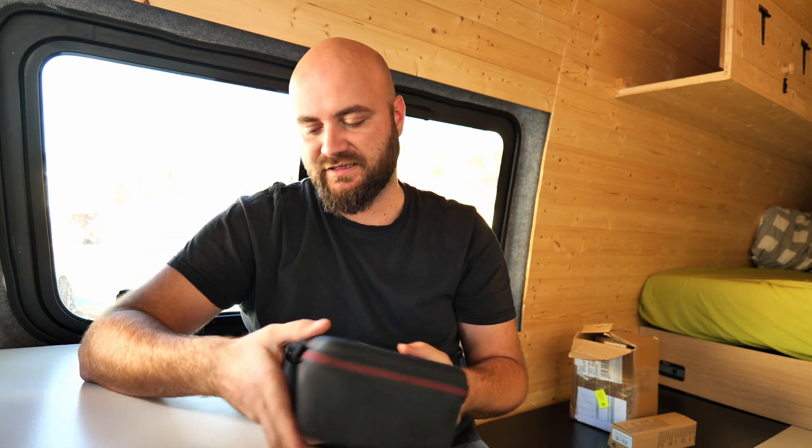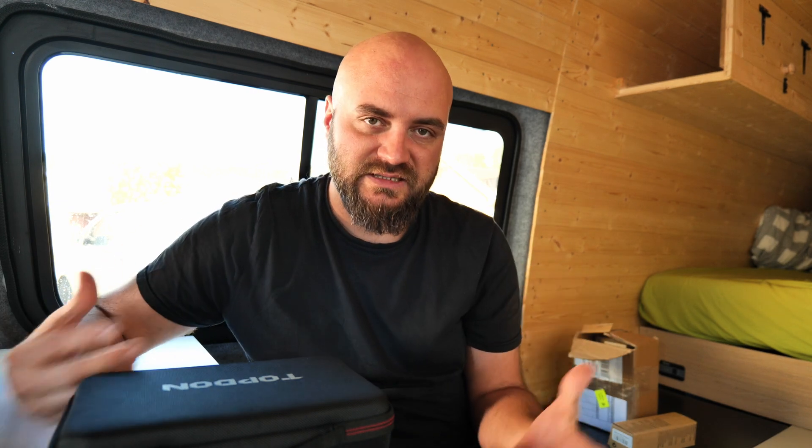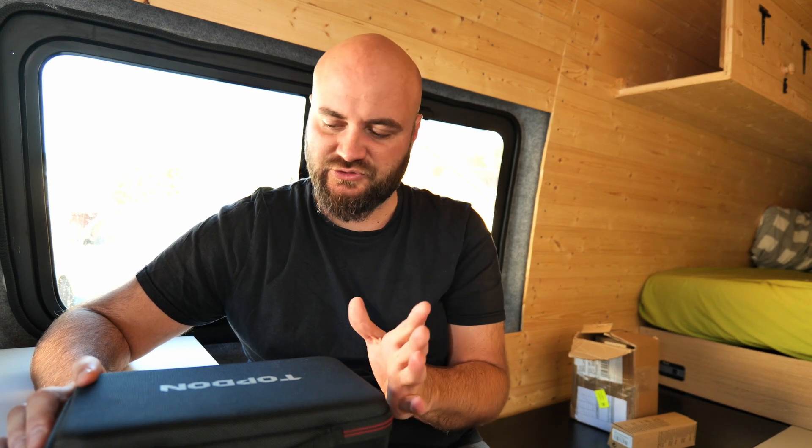I've got a scan tool here from Topdon — I've worked with them in the past and they make really good products. This one has a very special and important add-on: unlike other tools I've used which were subscription-based and required payment for specific manufacturers, this tool from Topdon is absolutely free with no subscription ever. All you have to do is update all the car manufacturers and make sure everything is up to date before you start.